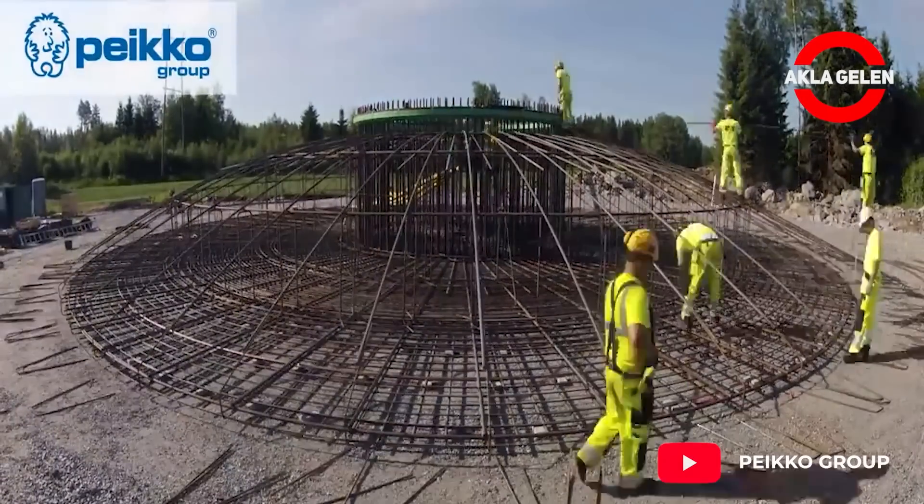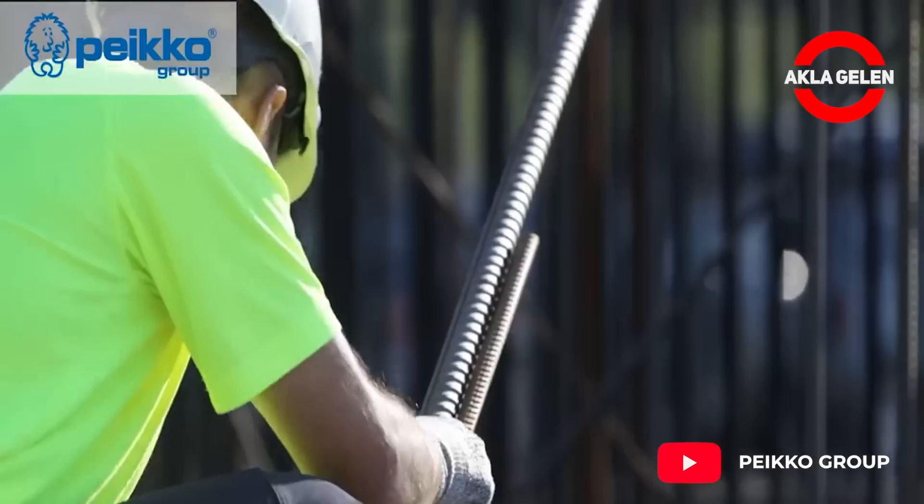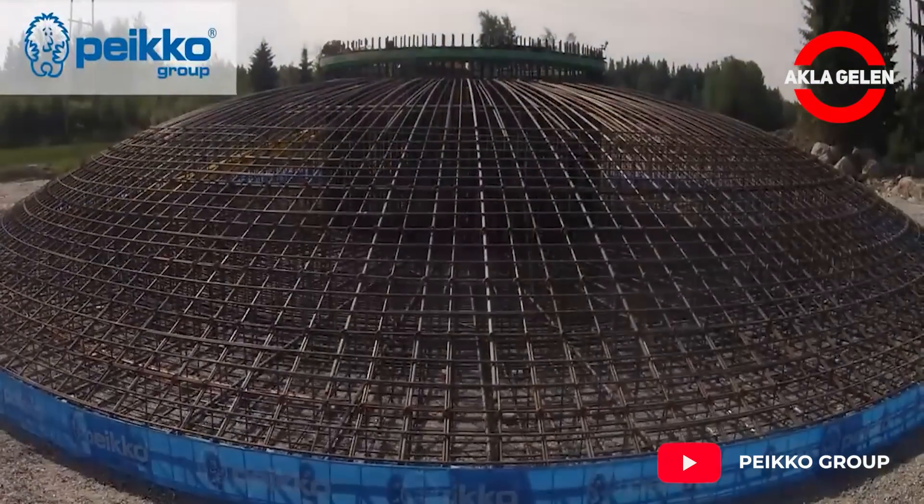A successful wind turbine starts with a solid foundation. Regardless of the geotechnical conditions, it is very important to choose the right designs for the wind turbine.